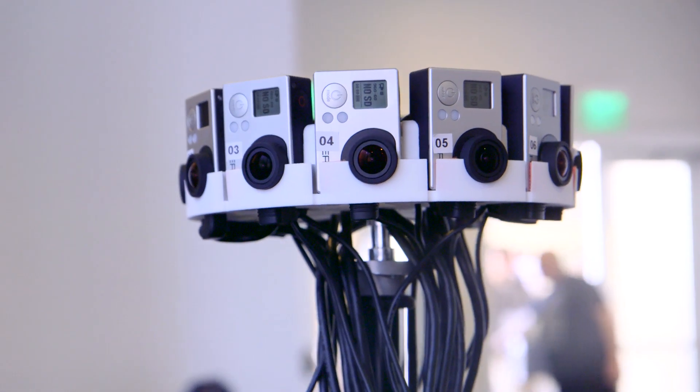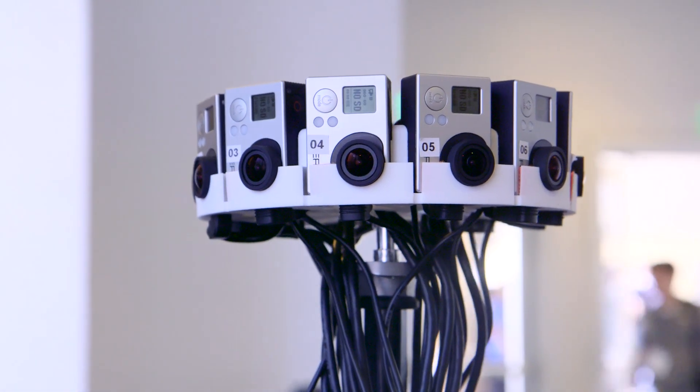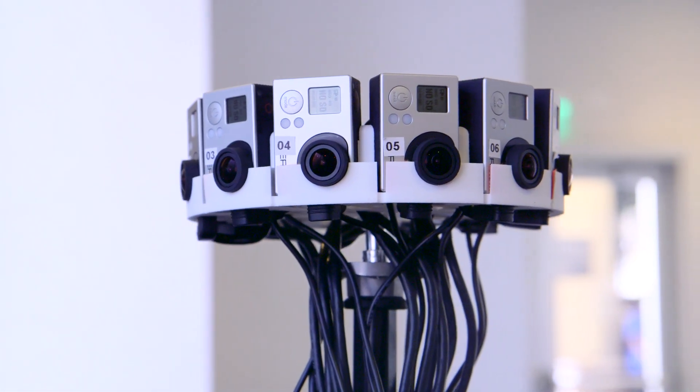So I'm here with Daniel, and you're with VideoStitch. You guys are creating content and creating a system, a workflow, for real-time stitching of 360 video. So tell us a little about your rig and what's the process. We're VideoStitch. What we do is stitching software.